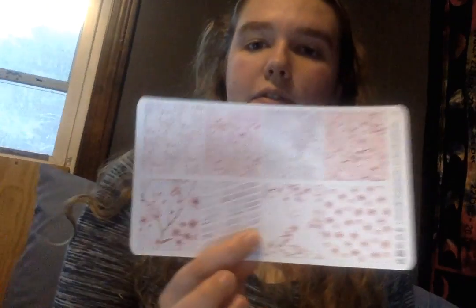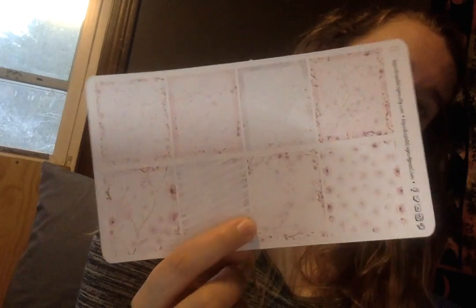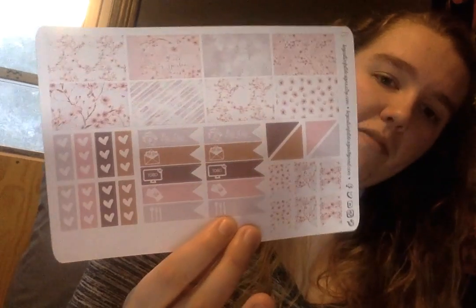The second set — the other matte set — is like a cherry blossom set. You have the sidebar stickers, then the full box ones, full box with the white-out in the middle in blue, bill/to-do stickers, a heart checklist page, headers and icons, half box, black flags, and then the bottom washi sheet.